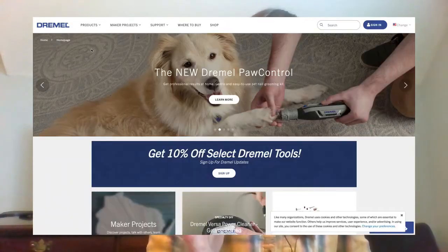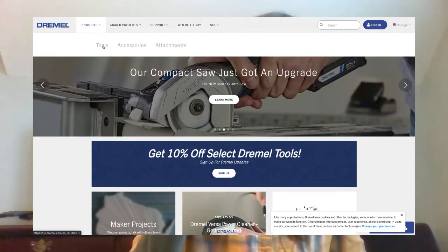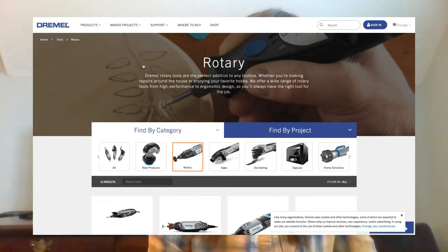It took me a lot of digging to find this, so I wanted to share it with you guys. If you go to Dremel.com and select Products, there's a drop-down menu — then select Tools, then select Rotary. Now you're looking at all of their rotary tools that they have available. You cannot buy direct from Dremel on this website, but there is a way they will tell you where a tool is in stock.